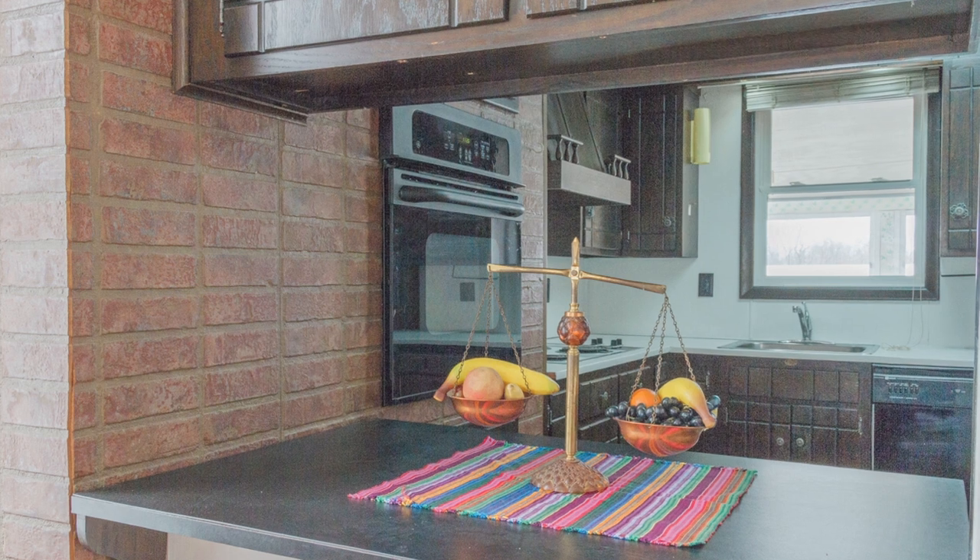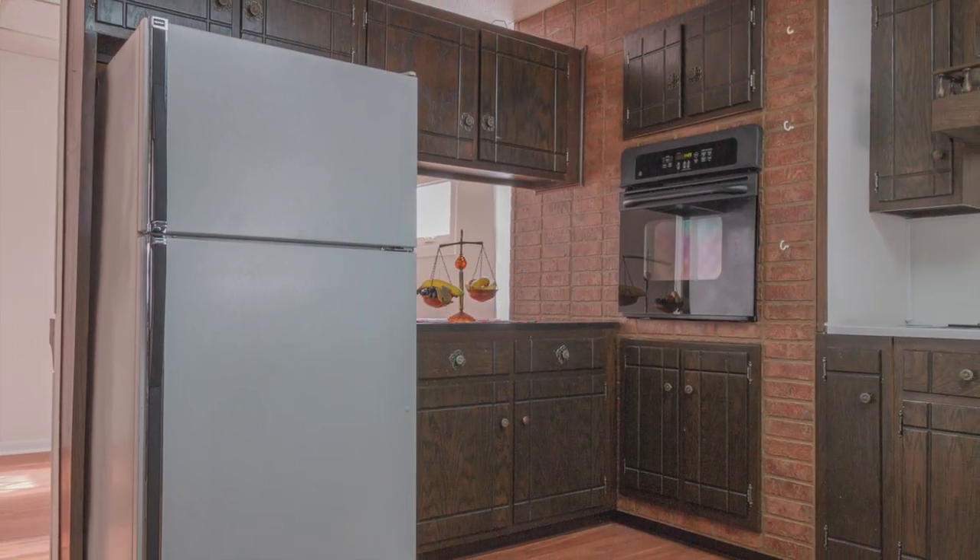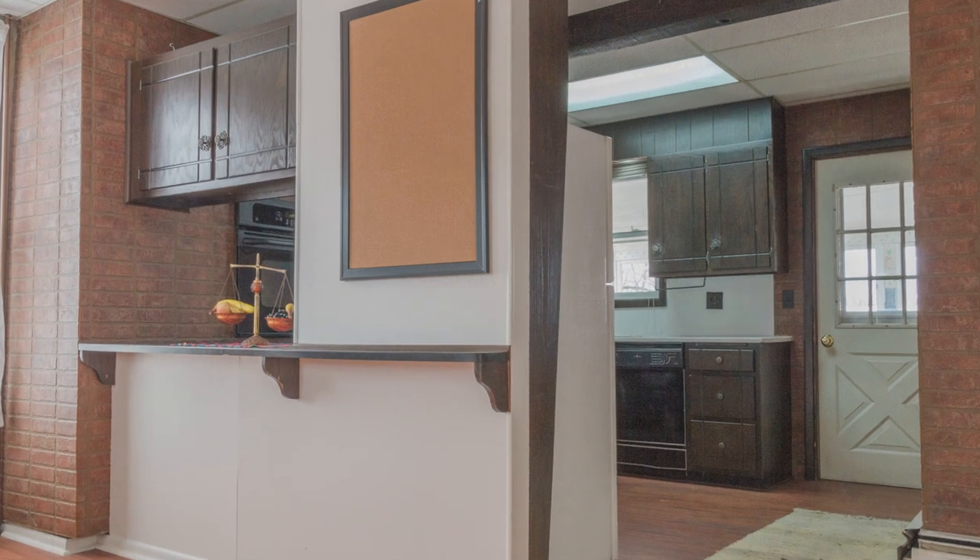Including new appliances, remodeled kitchen, hardwood floors and laminate all throughout, replacement windows, and a newer roof. Lots of features that make this home truly turn-key, move-in ready.